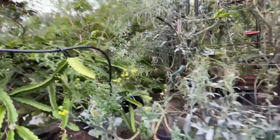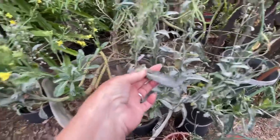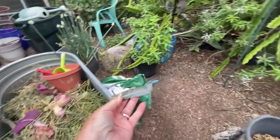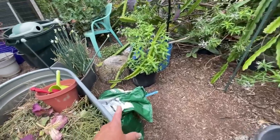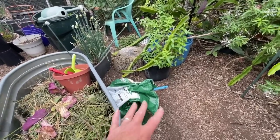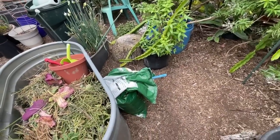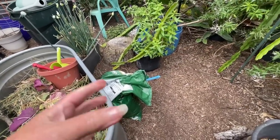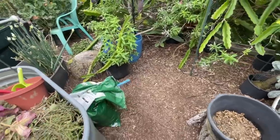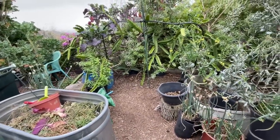Isn't this beautiful — look at the lemon verbena flowering, it smells so good. Isn't that beautiful? To think it died back almost completely in the winter and look how gorgeous it looks now. You want to see something that looks horrible? Powdery mildew. So what do you do? It's gone — it's all going to go in there.